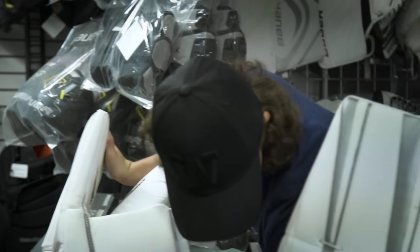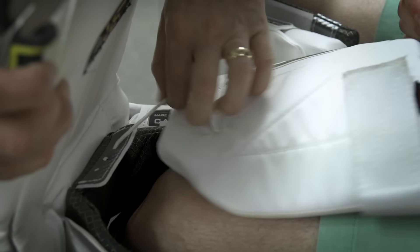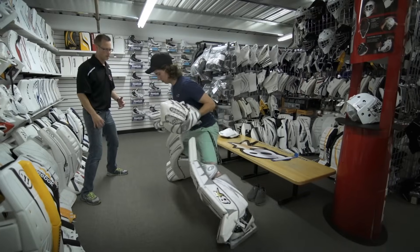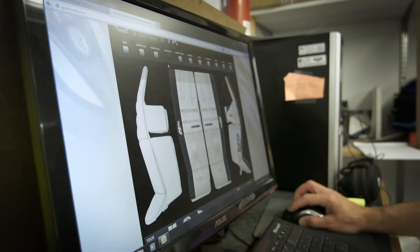Our focus is that every goalie has unique characteristics in terms of his physique, his style, how he plays, and we really try to identify our goalie equipment to meet those standards. Source for Sports provides our customers in-store fitting, service, warranty, and any other issues that relate to serving end users in Canada. And that's a critical component of how we measure our success.